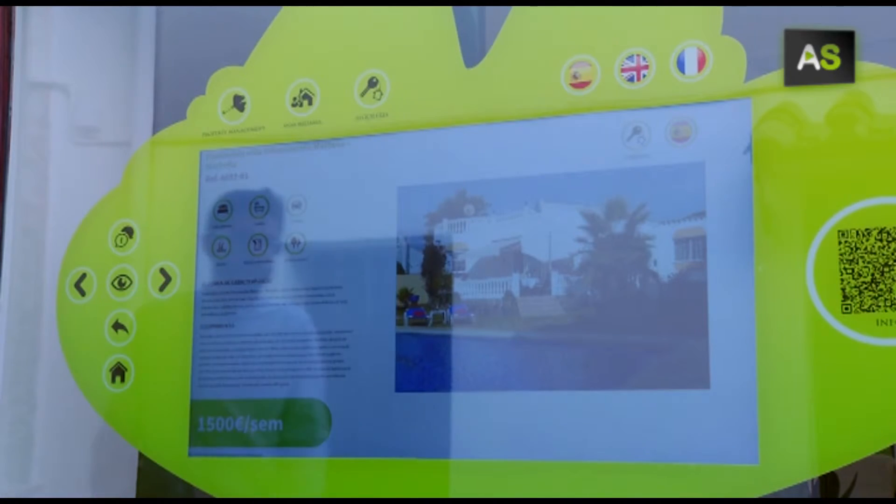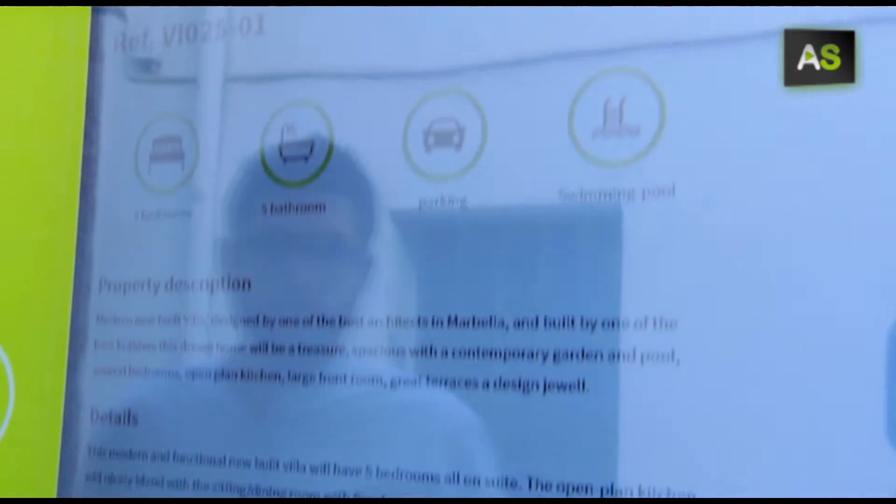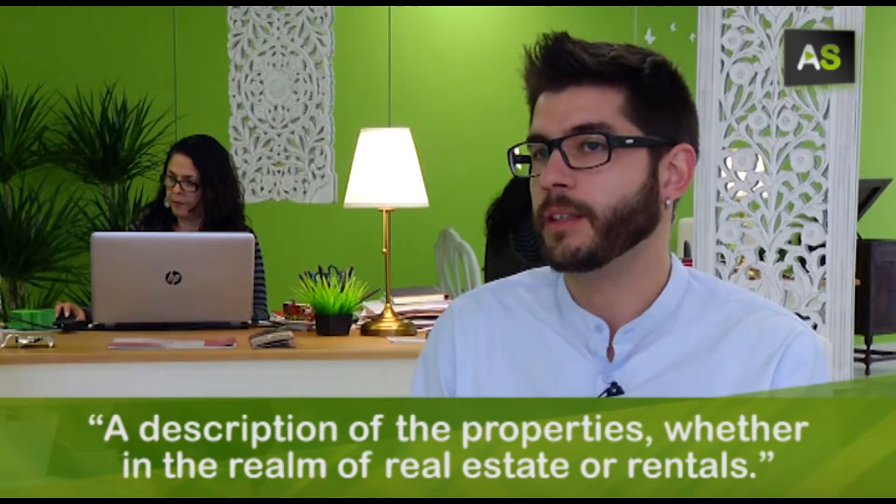This machine shows all the information of the houses and services offered by the real estate office — a description of the properties, whether in the sale or in the rental.